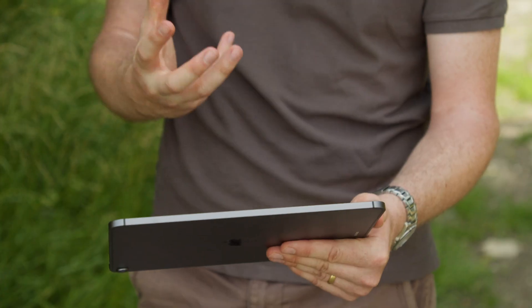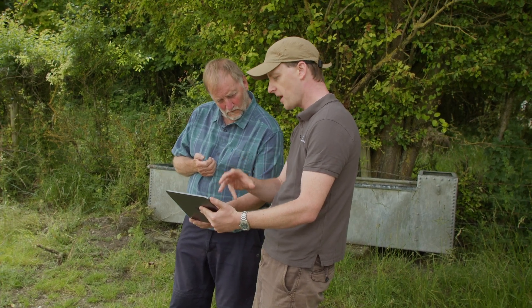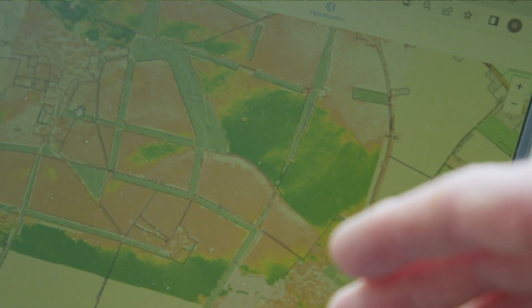Farmers are used to seeing all sorts of whizzy technology for making their agronomic decisions now — precision yield maps, your variable rate maps. And this is our effort to do an environmental equivalent to that.